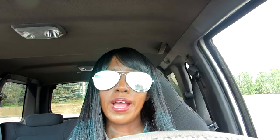The Maxwell House and Folgers is back on sale for $5.99. I did take advantage of this deal over the summer and I was able to get mine for free — I will have that video linked down below. I do believe it's the bigger 64-ounce size that is on sale.